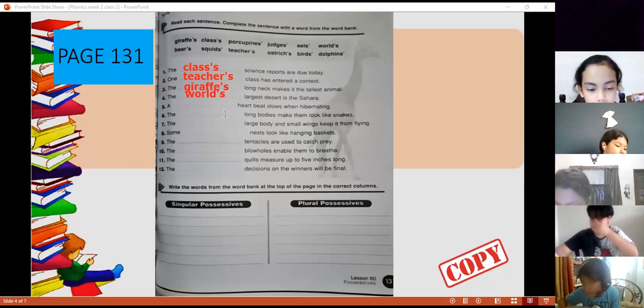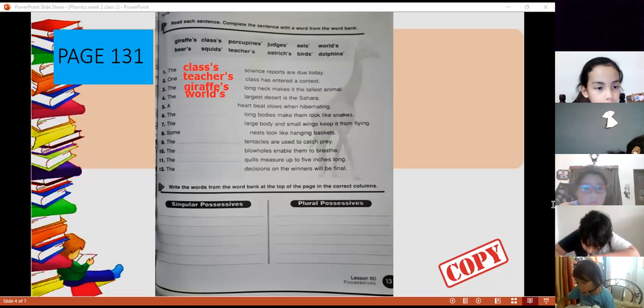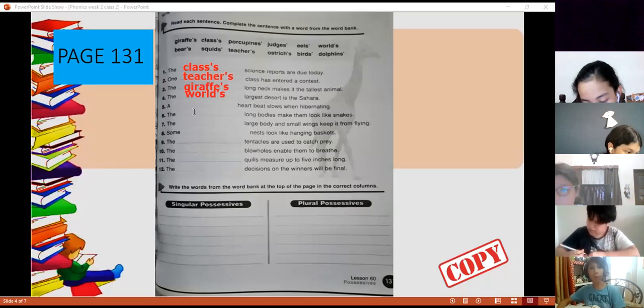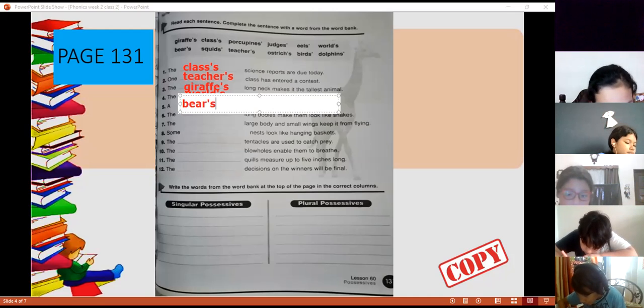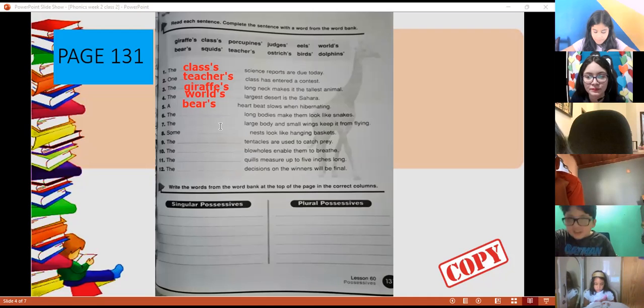Number five — Rosa, read sentence number five. A bear's slow and hibernating heartbeat. Hibernating — yes, of course. That is the animal that is hibernating. So we're going to write it — remember, singular: apostrophe s. Perfect.